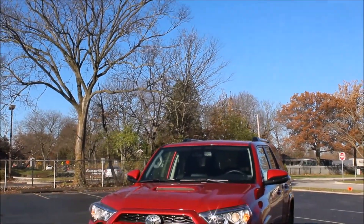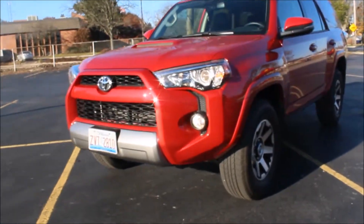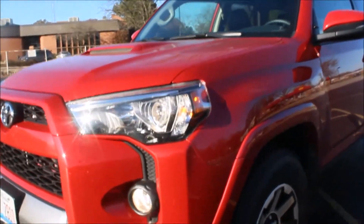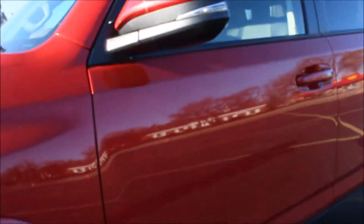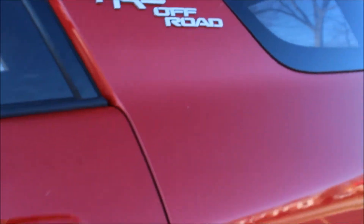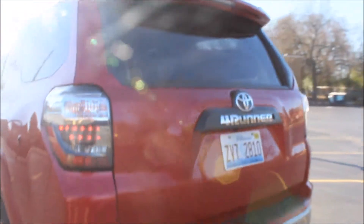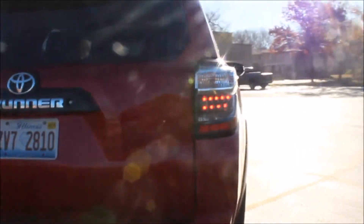Hi, Rishonda here from TravelWithTheWrestles.com and today we are reviewing this beauty, a 2017 Toyota 4Runner TRD Off-Road Premium Vehicle. This vehicle offers four-wheel drive with 17 miles per gallon on the city streets and an estimated 20 miles per gallon on the highway. A 4.0 liter V6 engine vehicle created for adventure seekers with a beautiful candy apple red pink color.